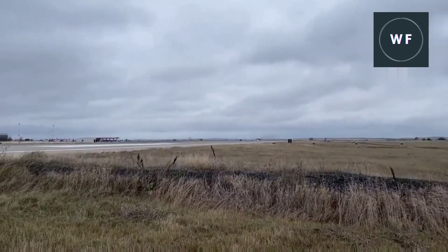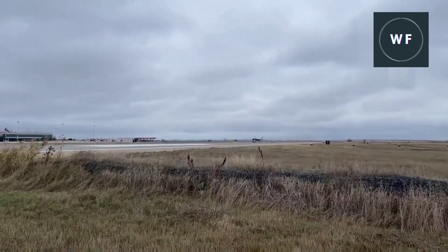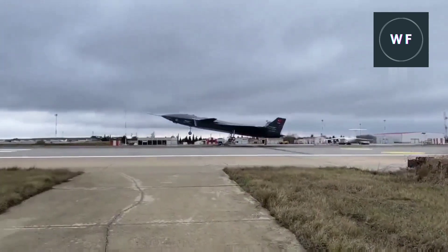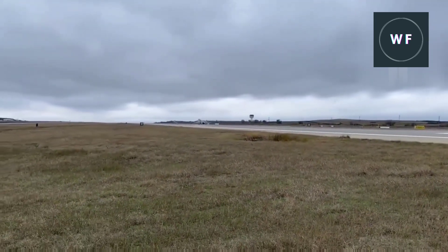Baykar, the Turkish aerospace company that produces the Bayraktar TB2 unmanned aerial combat vehicles which have played a starring role in the Ukrainian war, has started the first ground tests of its new Kızılelma drone.